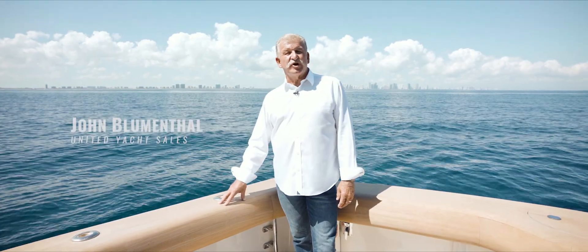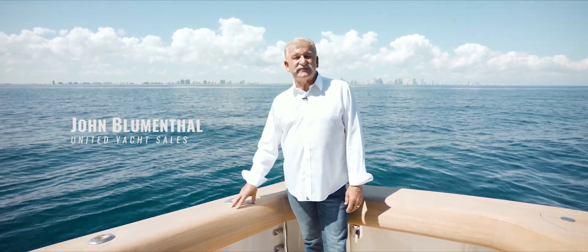Hi, I'm John Blumenthal with United Yacht Sales. Today, we're on the Lavish Pleasure, a 2009 64-foot Viking Sportfish Convertible. An absolutely gorgeous vessel, and I'd love to take you for a tour today. So let's go check her out.